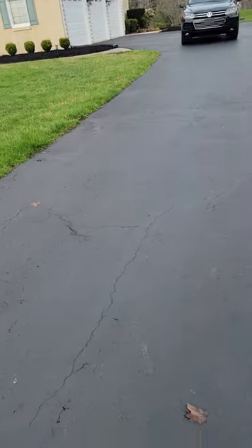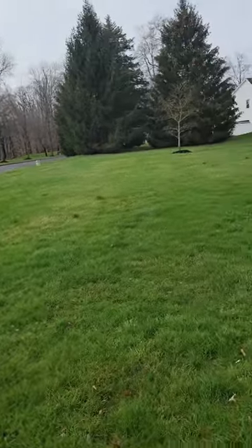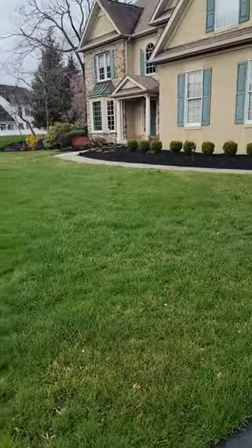So here's the house. The driveway looks in fair condition. There's the wellhead. Sorry about the wind.